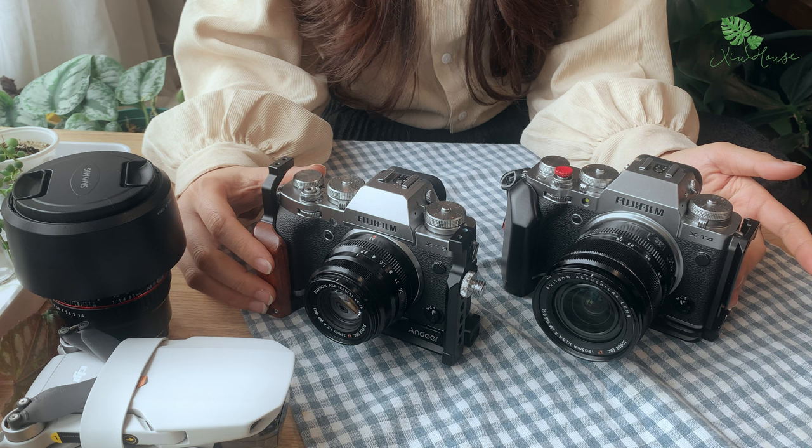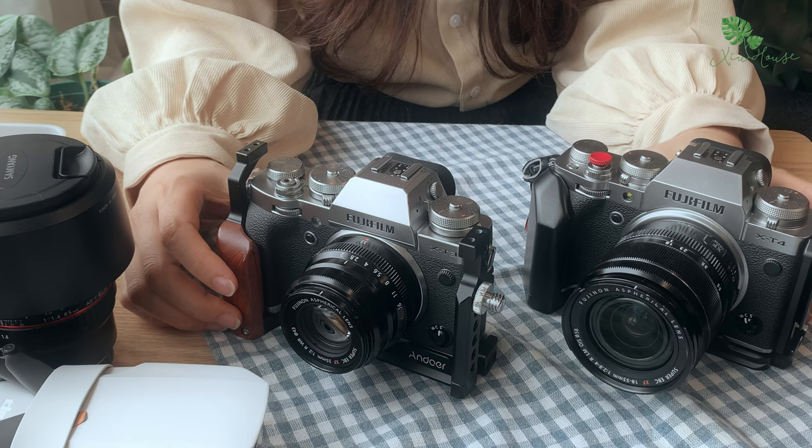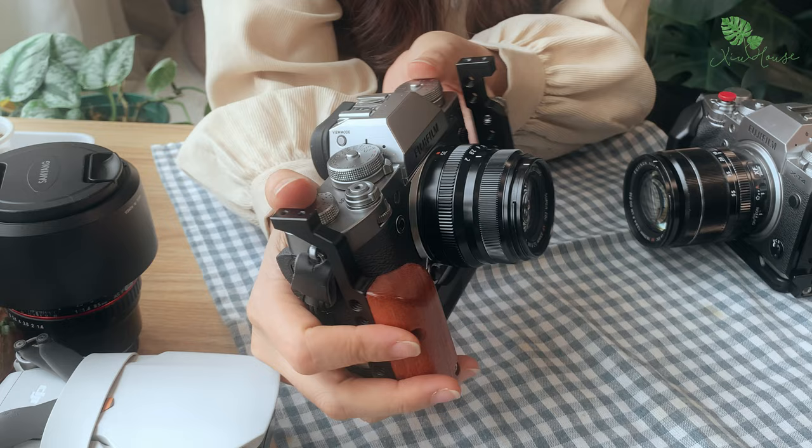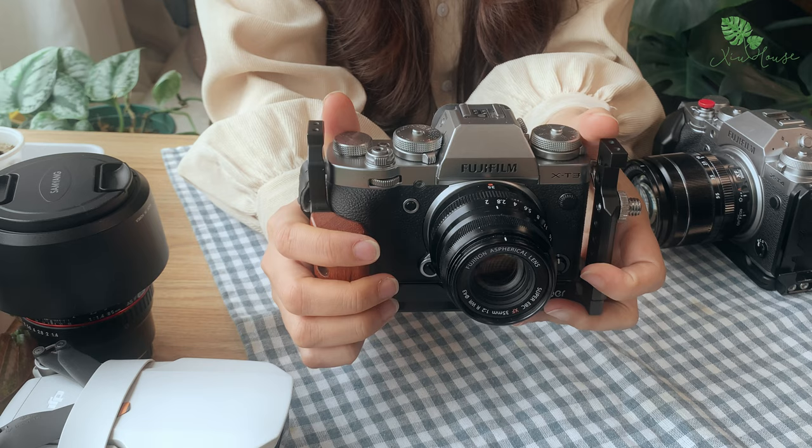Hiện tại thì mình đang sử dụng 2 chiếc máy để quay, đó là Fujifilm X-T3 và X-T4. Trước hết khi nói về chiếc X-T3 này, đây là chiếc máy ảnh đầu tiên của Fuji mà mình sở hữu. Mình rất thích thiết kế kiểu cổ điển này, các nút bấm được đưa hết ra phía ngoài để có thể thao tác bằng tay.